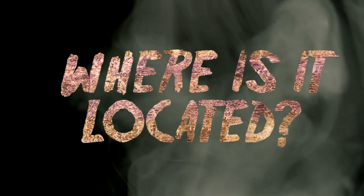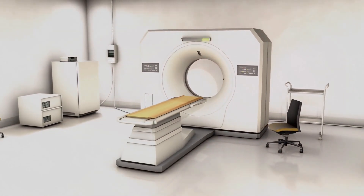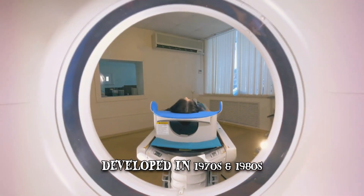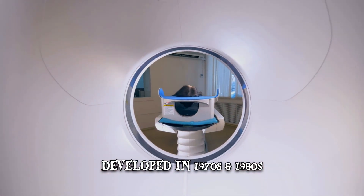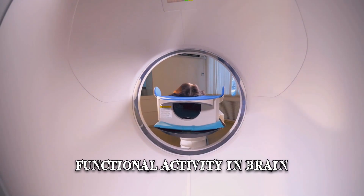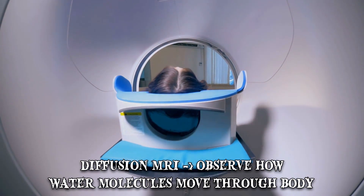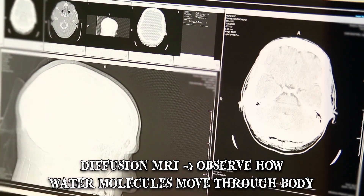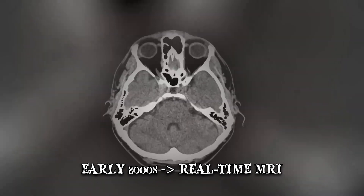The MRI scanner is among the best diagnostic tools available in medicine today. Since its development in the 1970s and 80s, it has gradually evolved to include more processes. One of these is observing the functional activity in the brain by measuring changes in blood flow. Diffusion MRI is used to observe how water molecules move through the body, since strokes or tumors may restrict their diffusion.